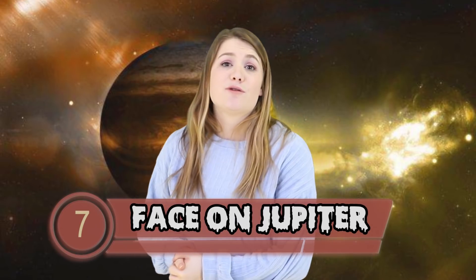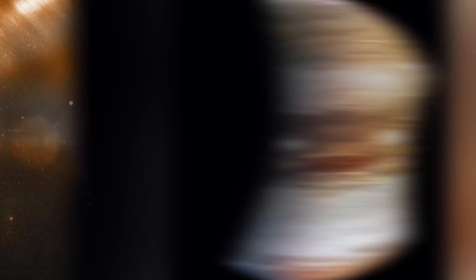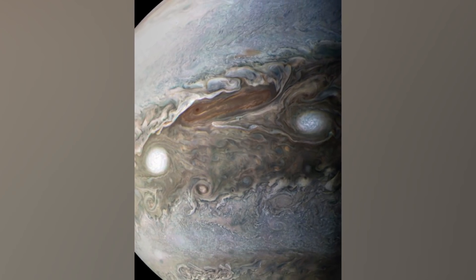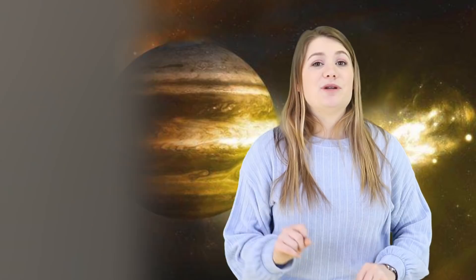Let's hop on over to number 7: Face on Jupiter. Our big gas giant Jupiter has an image showing what looks like a derpy-looking face. It even has a lovely name: Joby McJupiter Face. This face was named by Jason Major, a citizen scientist who rotated a photo that NASA took. NASA's Juno spacecraft sent down an unaltered photo, and Major interpreted two storms as eyes and a wider swirling red part as a mouth. Joby McJupiter Face shows we can see beauty and art in anything in nature.